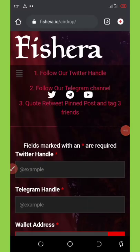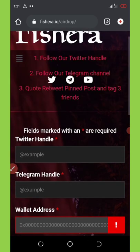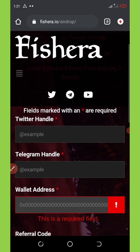Welcome back to another video. Today we're going to talk about a new trending airdrop which is trending right now on Twitter and everywhere. My friend messaged me and told me about this airdrop — he learned of it in the first round, and they are now on round two. He's saying this airdrop is really legit and that he has made his first trade on it.